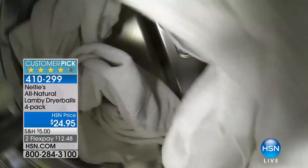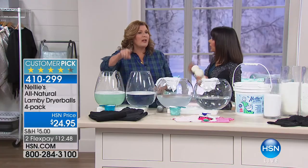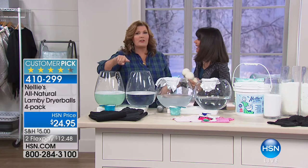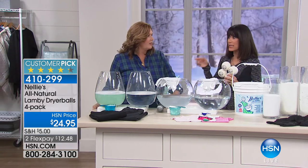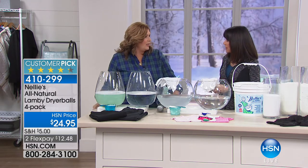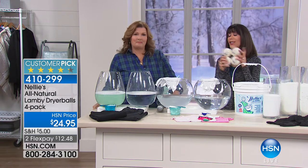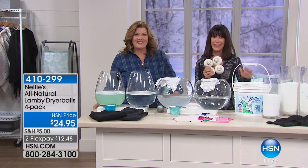No more hitting the button over and over for the towels. These new dryers say it's dry when it's not — the Lamby balls really help with that. Thank you Terry, we'll see you again next hour. Get yours while we still have it available.